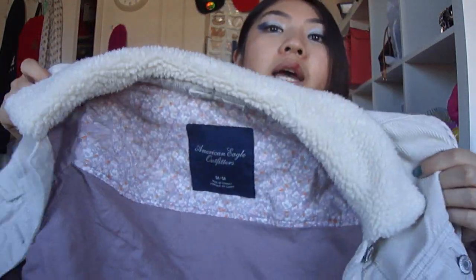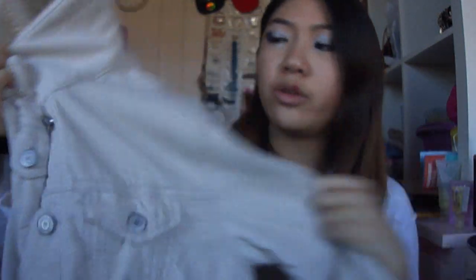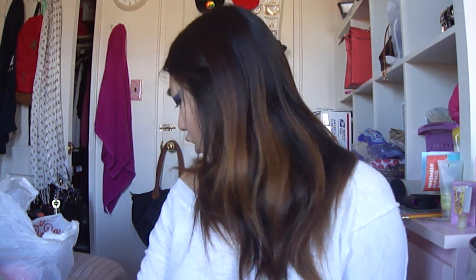I also picked up this corduroy jacket from American Eagle. This is the lining of it on the inside, and it's a creamy color — more of like a fawn. It reminds me of a pug. I got this as well and it was on clearance with an additional 40% off clearance, so I got it for really cheap. I believe that is all I got from American Eagle — I didn't really pick up any tops, except for the jackets.